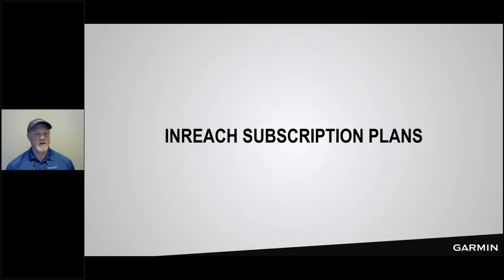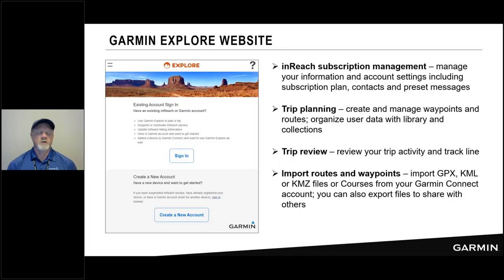Now let's talk about some details around inReach, starting with the inReach subscription plan. You necessarily start on the Garmin Explore website where you go to create your account and manage your subscription — everything from account settings to your plan and contacts. It's where you can do trip planning: create and manage routes and waypoints. You can also review your activities there — see your track line for where you traveled, messages you created, and so on.